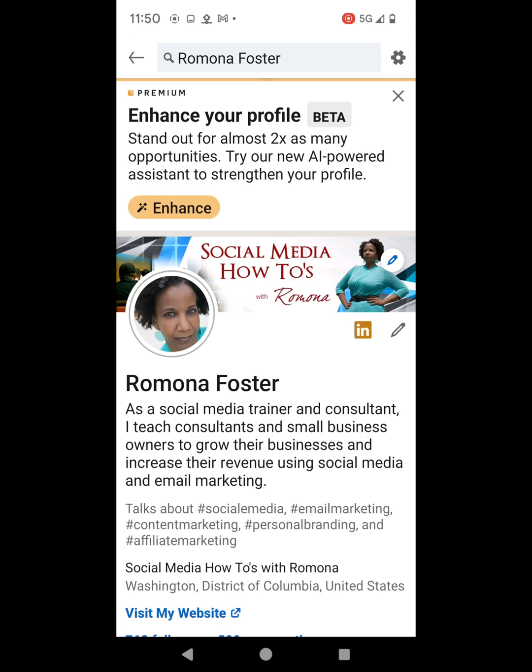LinkedIn showed on my profile today how to enhance your profile — a beta version of an AI powered assistant to strengthen your profile. So let's go ahead and try this thing out.